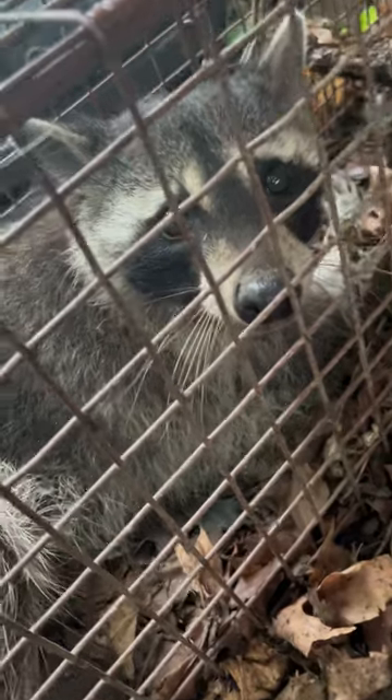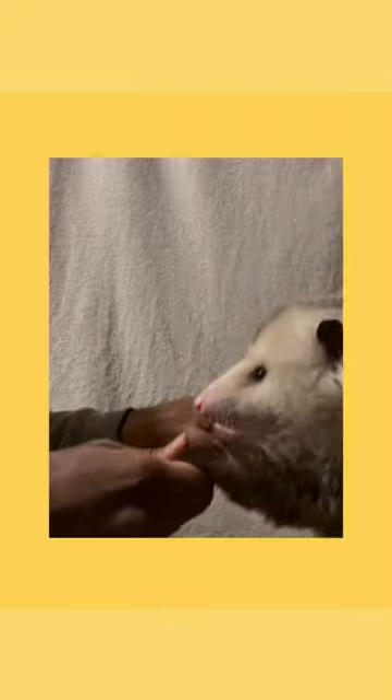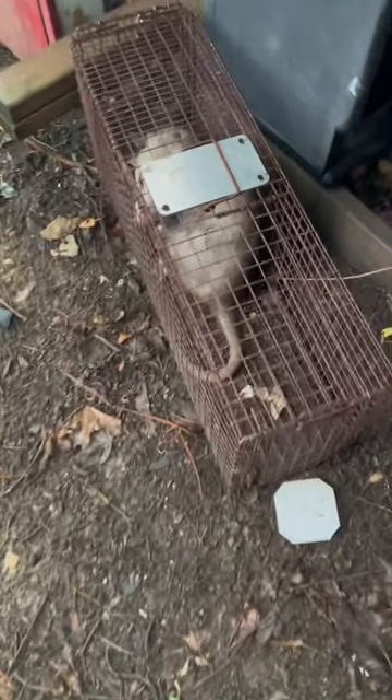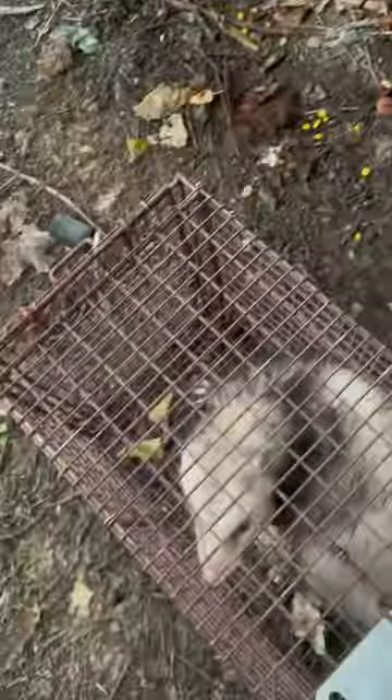In this video I'll be showing you how I dealt with these guys. Right here we have our captured opossum. Judging from the size alone, I would say that this is a male opossum. Male opossums are larger than female opossums.